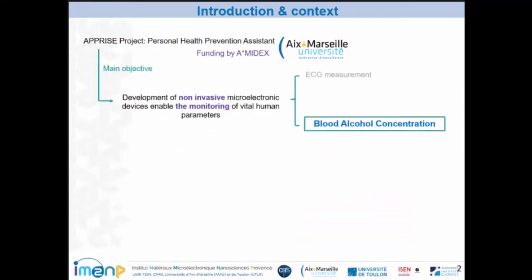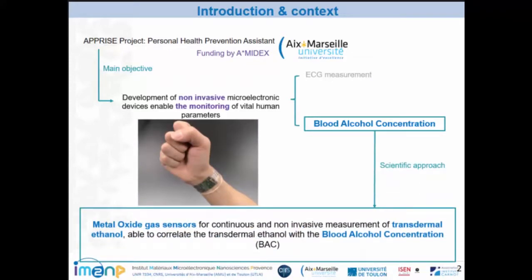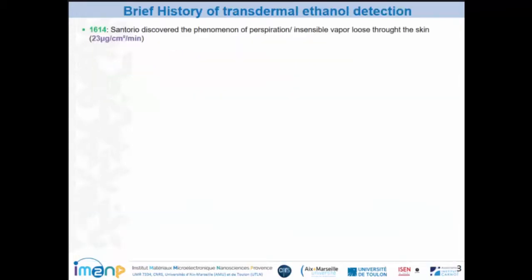My research works are part of a PRISM project, which means Personal Health Prevention Assistant, funded by Aix-Marseille University. The main objective of this project is the development of non-invasive monitoring devices enabling the monitoring of vital human parameters such as electrocardiogram measurement or blood alcohol concentration. Our scientific approach is the development of metal oxide gas sensors for continuous and non-invasive measurement of transdermal ethanol, able to correlate the transdermal ethanol with the blood alcohol concentration.